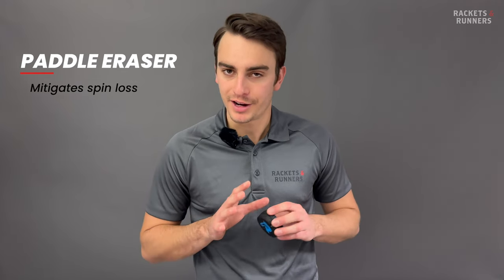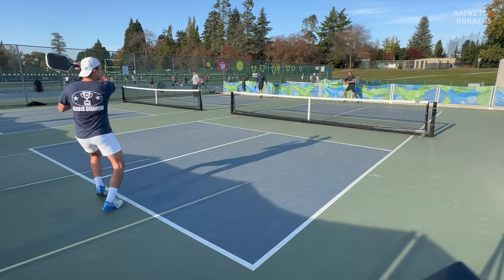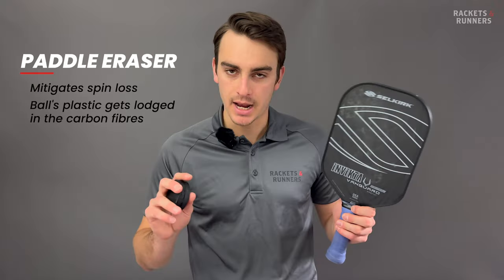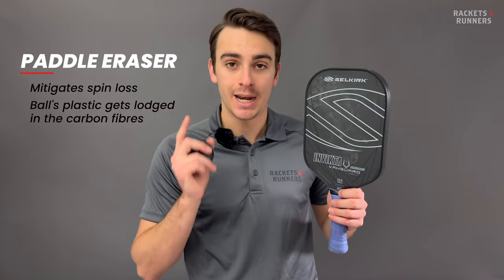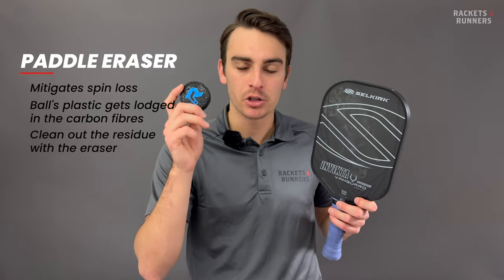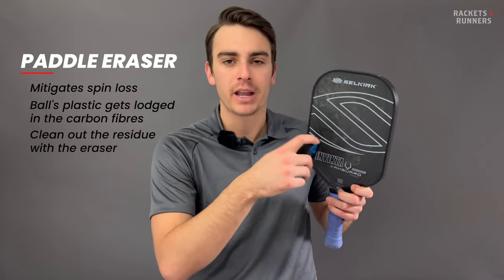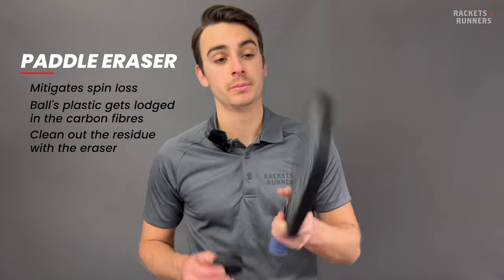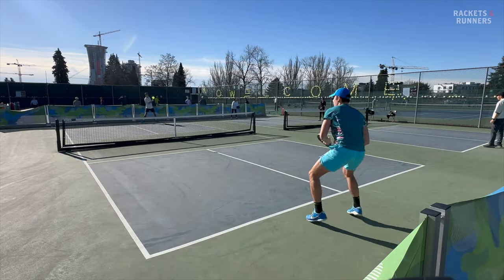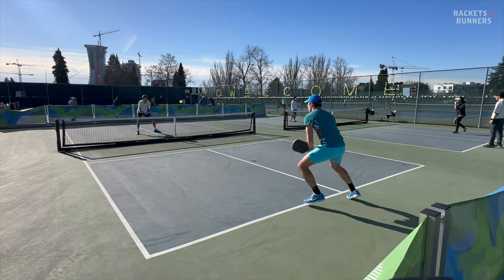If a paddle cover is supposed to prevent any potential damage, the eraser is there to mitigate whatever damage you will naturally get the more you play with your paddle. Losing spin is always going to happen, especially with raw carbon fiber paddles, because the ball is going to chip away at the face when it makes contact. Sometimes the drop-off in spin has less to do with the actual grit wearing and more to do with the ball's plastic getting lodged inside that grit, effectively smoothing the face out. What you want to do is take a paddle-specific eraser to the raw carbon face — it does a deep clean by digging into that raw carbon, pulling out any excess plastic residue it can reach. This is a super effective tool and really something players should be using after every session.